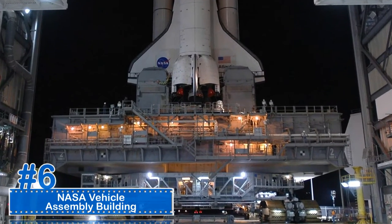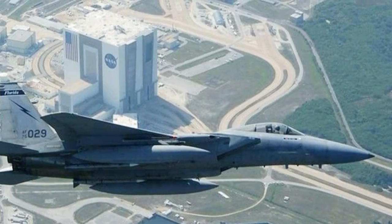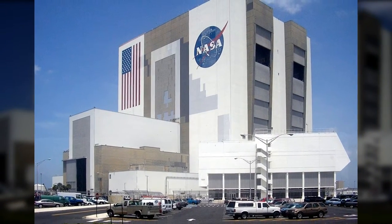Number 6: NASA Vehicle Assembly Building. The NASA Vehicle Assembly Building is located in Brevard County, Florida. It was built to house four different rockets as they were being assembled. The building is 348,000 square feet and has a volume of 130 million cubic feet.